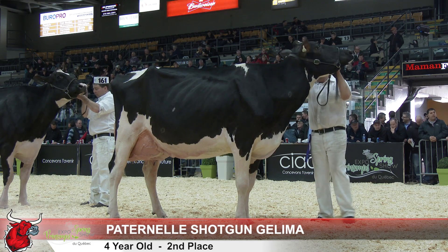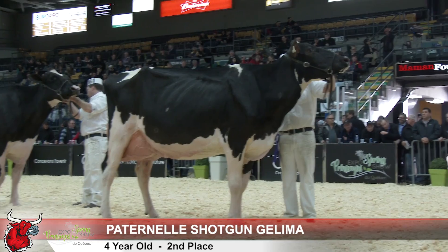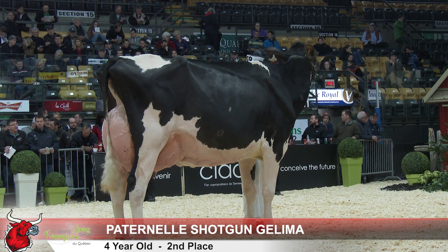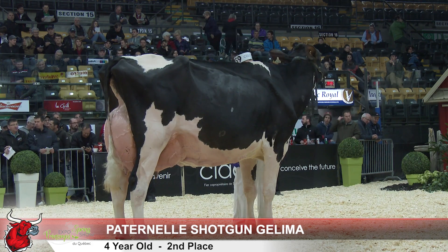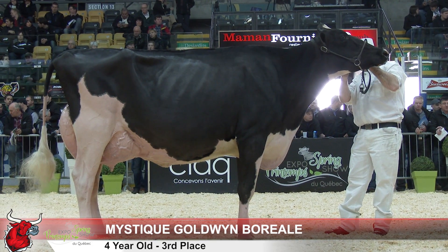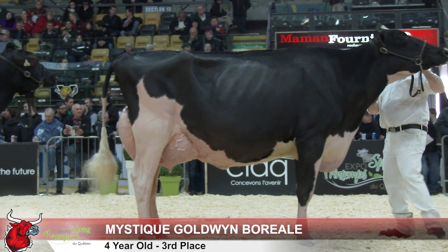The cow in second over the cow in third — it's just her mammary system again; she has more quality here today. The cow in third has been fresh quite a bit longer, just fresh three weeks, and just needs a little more time to get that quality mammary system. But it is that height and width of the rear udder in the cow in third, and the bloom and shape of that rear udder, that gets her over this ultra dairy cow here in fourth.